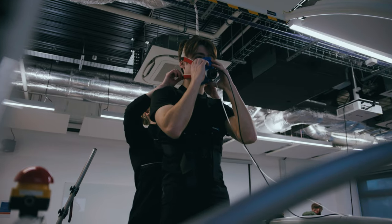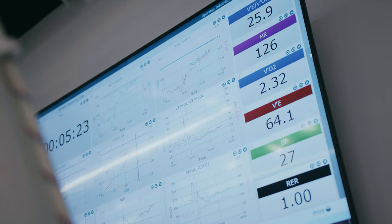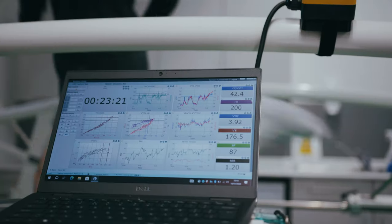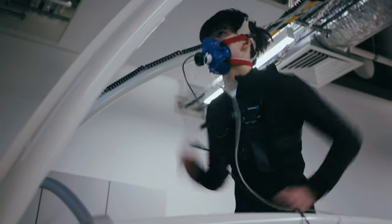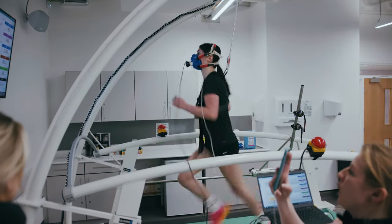Firstly we run through the VO2max test, which is a maximal oxygen uptake test that gives a really good indication of what their aerobic capacity is. When these guys and girls are in the cars for extended periods of time across the race weekend and across the season, it just ensures they've got the aerobic capacity to be able to withstand the forces for an extended period of time.